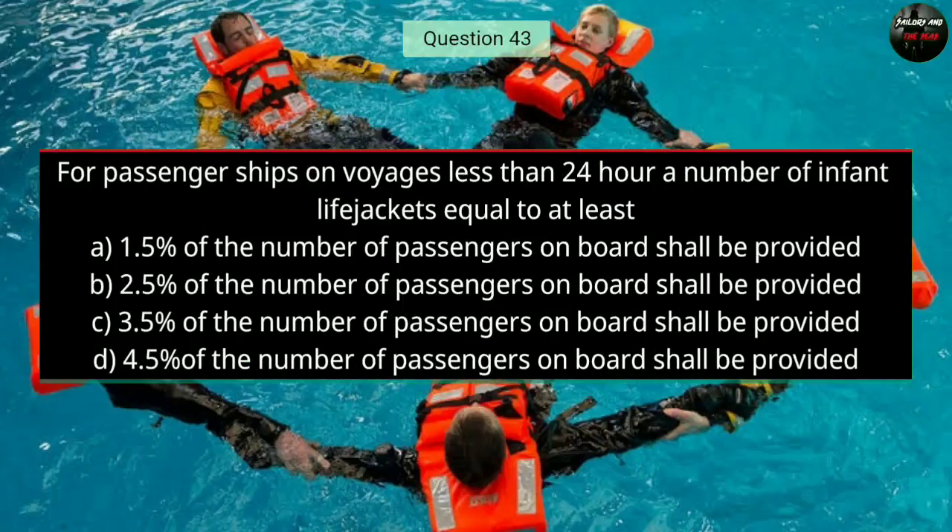Question number forty-three: For passenger ships on voyages less than 24 hours, a number of infant life jackets equal to at least — the right answer is B — 2.5 percent of the number of passengers on board shall be provided.